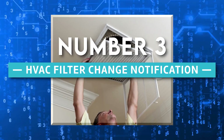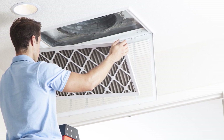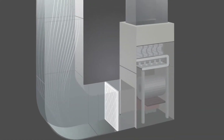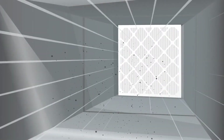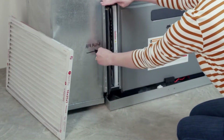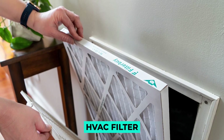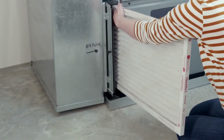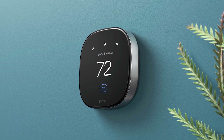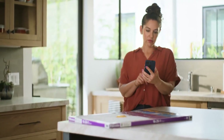3. HVAC Filter Change Notification. A filter is used by your home's heating, ventilation, and air conditioning system to filter out pollen, dust, and other airborne contaminants. Periodically, this component needs to be replaced. Unfortunately, the location of the HVAC filter can make it too time-consuming to regularly inspect for integrity. A smart thermostat can detect when it's time to replace your HVAC filters and alert you to the situation.